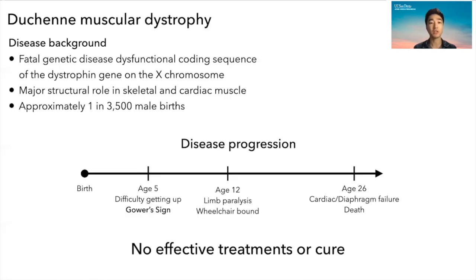Duchenne muscular dystrophy is a fatal genetic disease caused by a dysfunctional coding sequence of the dystrophin gene on the X chromosome. It has a major structural role in skeletal and cardiac muscle and affects approximately one in 3,500 male births. The disease is quite severe.